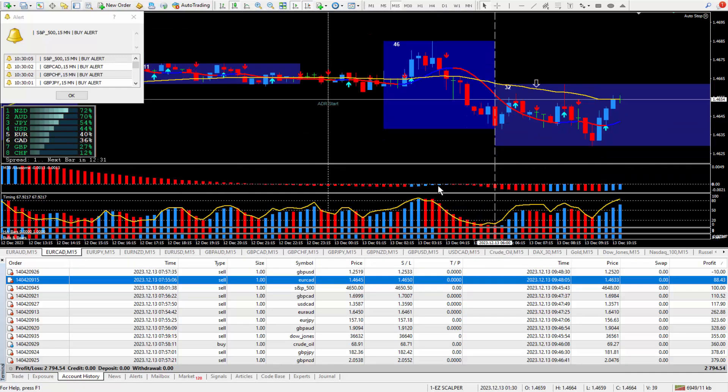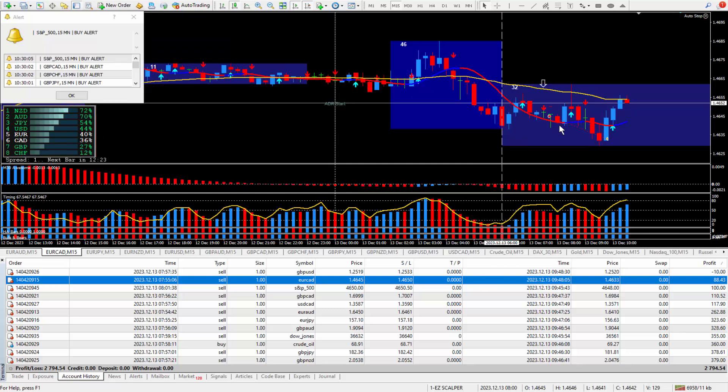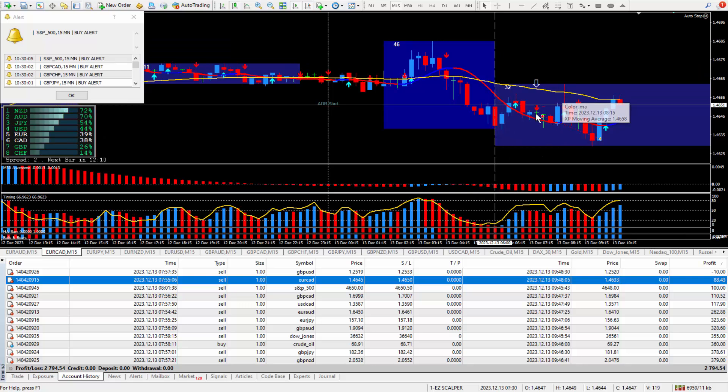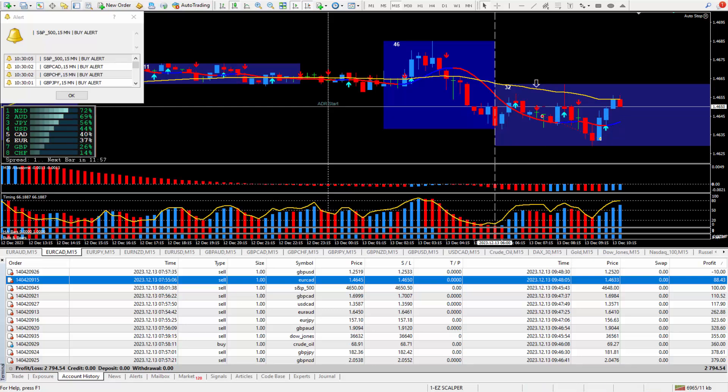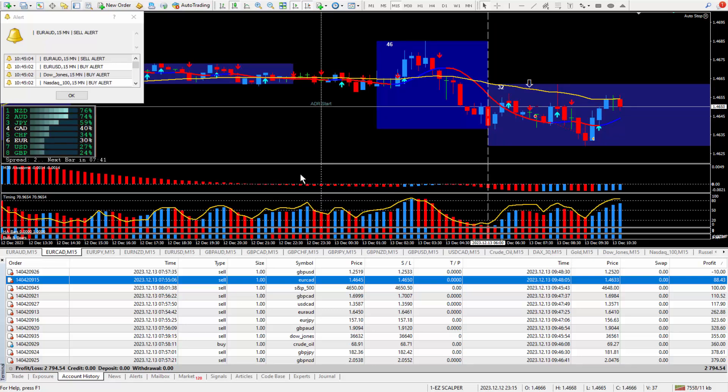Moving on to the next trade: Euro CAD — another sell. There's the arrow from the daily trade plan; it did qualify for a great way to trade. There are the arrows from the Super Signal, the scalper — everything was saying to sell, so that's exactly what I did. The market did move back to the goal line, which didn't bother me. I took the trade at this cursor and closed it out here, happy with 11 pips, which paid out $88.